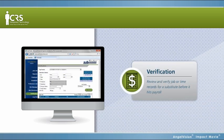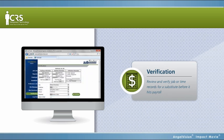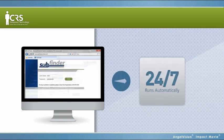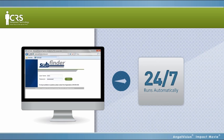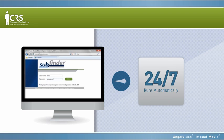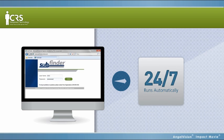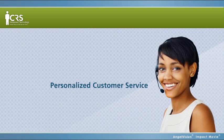Because Subfinder makes the written timesheet process electronic, you can review and verify job or time records for a substitute before it hits payroll. Now, instead of delegating the task to whoever's free in your organization, Subfinder runs automatically, 24-7, and smoothly integrates with nearly any HR and payroll system out there, meaning you can spend your time on what's most important.